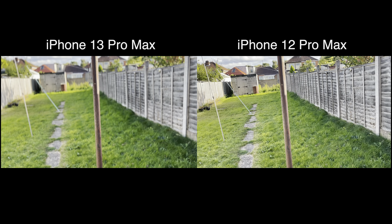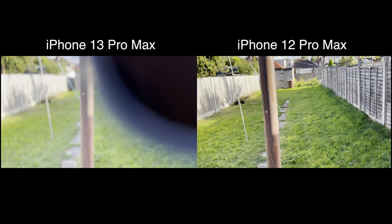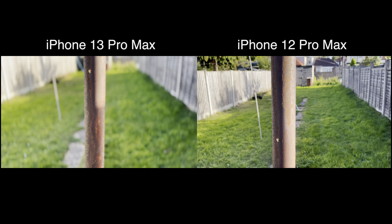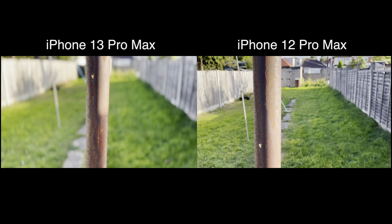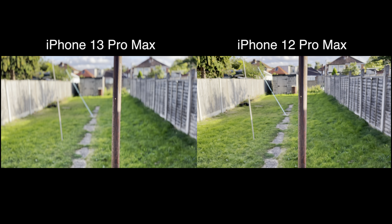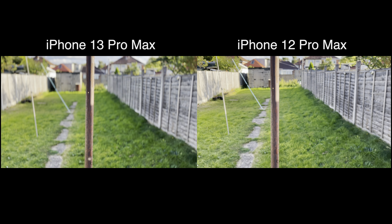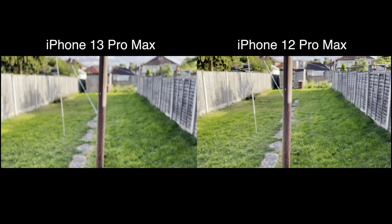But it should hopefully give you an idea — this is the equivalent of what the 12 Pro Max is doing compared to the 13 Pro Max. I'll have more cinematic video tests coming later with better subjects. At the moment everybody's out, so I don't really have anybody to work with. But hopefully I'll get some more subjects and we'll do a better test of this.